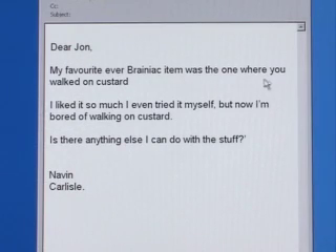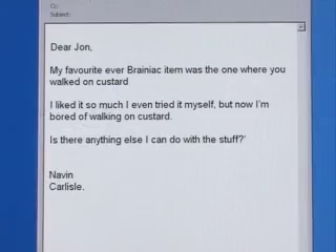Now it's time to see what's hot in my inbox this week. I've had an email from Naveen in Carlisle. He writes: Dear John, my favourite ever Brainiac item was the one where you walked on custard. Glad you liked it, Naveen. He goes on: I liked it so much, I even tried it myself. But now I'm bored of walking on custard. Is there anything else I can do with the stuff? Well, Naveen, yes there is.